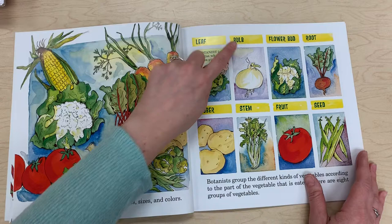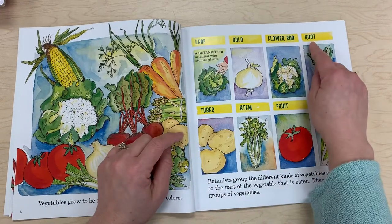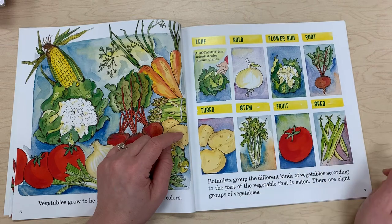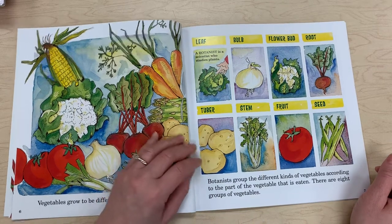The parts of vegetables include: leaf, bulb, flower bud, root, and tuber, stem, fruit, and seed. Botanists group the different kinds of vegetables according to the part of the vegetable that is eaten. There are eight groups of vegetables.